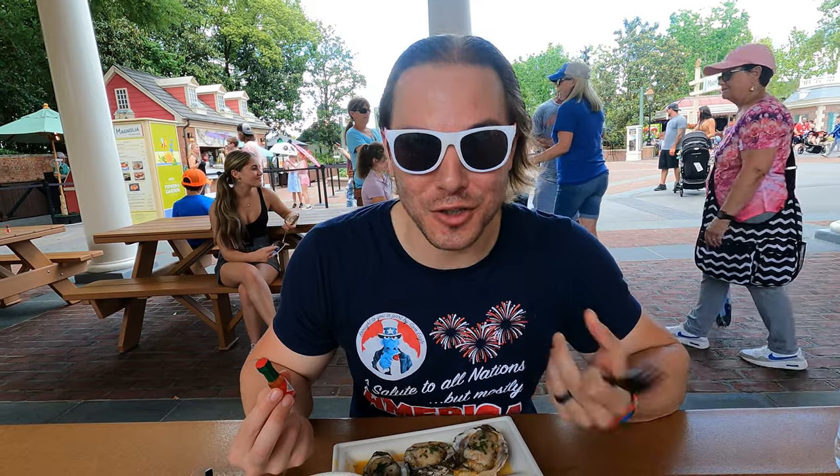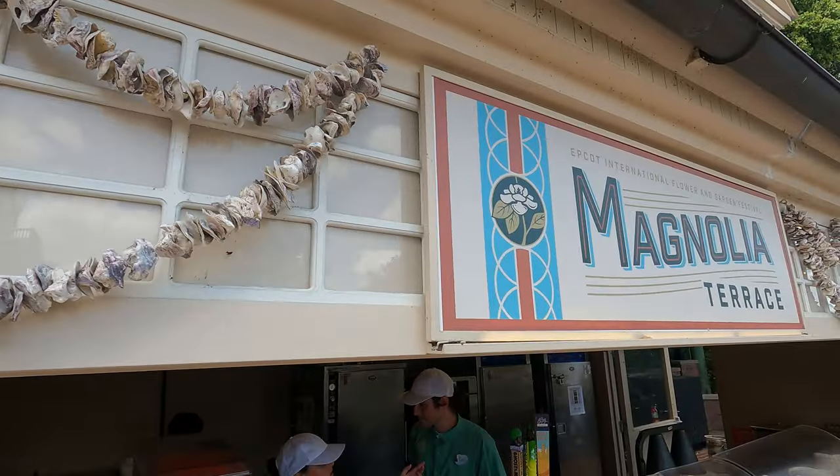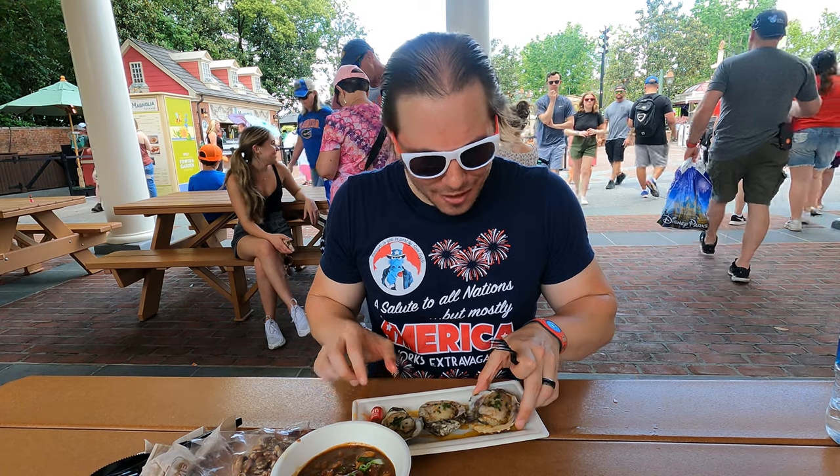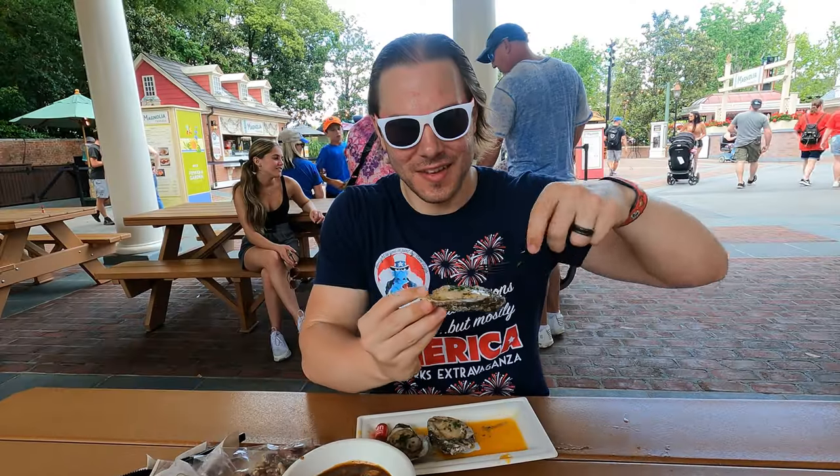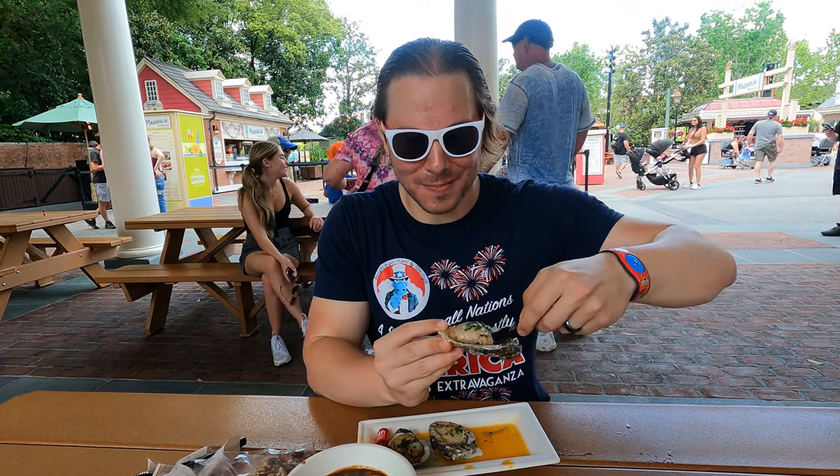The America booths for these festivals have never let me down. I feel like the booth food for America is usually very good because it's the more exotic of the booths if you're not in America — I think they go all out a little bit more. These oysters are gigantic. They were pretty expensive.